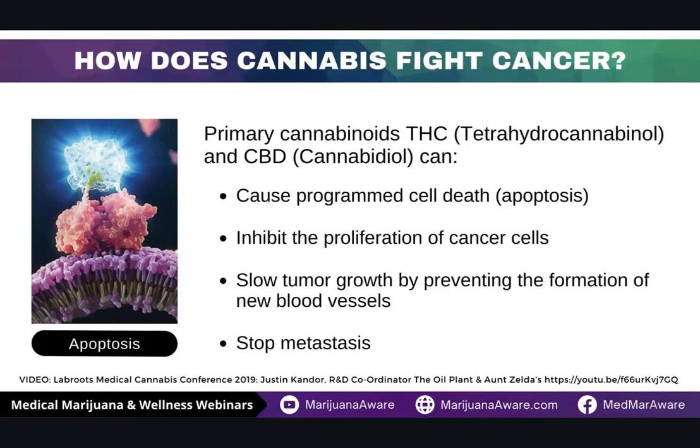So how does cannabis fight cancer? There are a couple of different ways that THC and CBD can target cancer. The first is it's going to cause programmed cell death or apoptosis of those cancer cells. It's going to help inhibit the proliferation or spread of those cancer cells. And it's going to slow tumor growth by preventing the formation of new blood vessels that those cancer tumors need to survive. Finally, it can help stop the metastasis or the spread of cancer to other parts of the body.